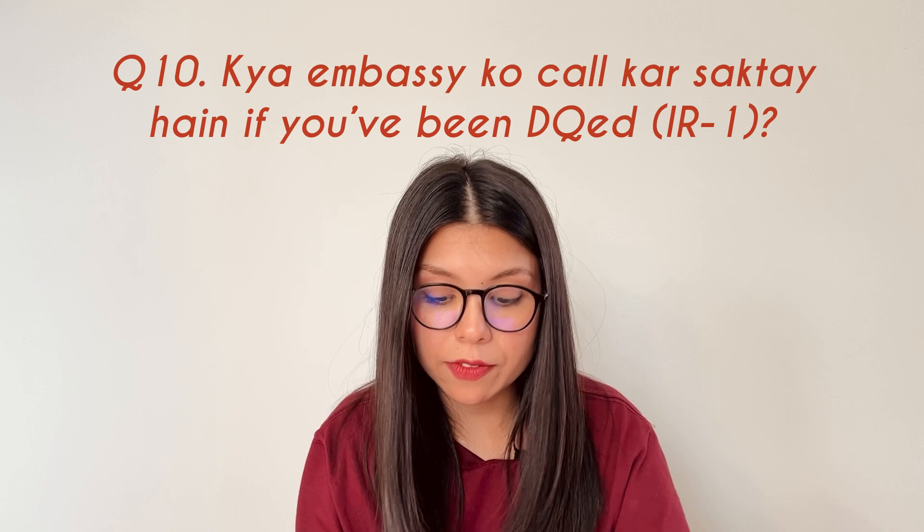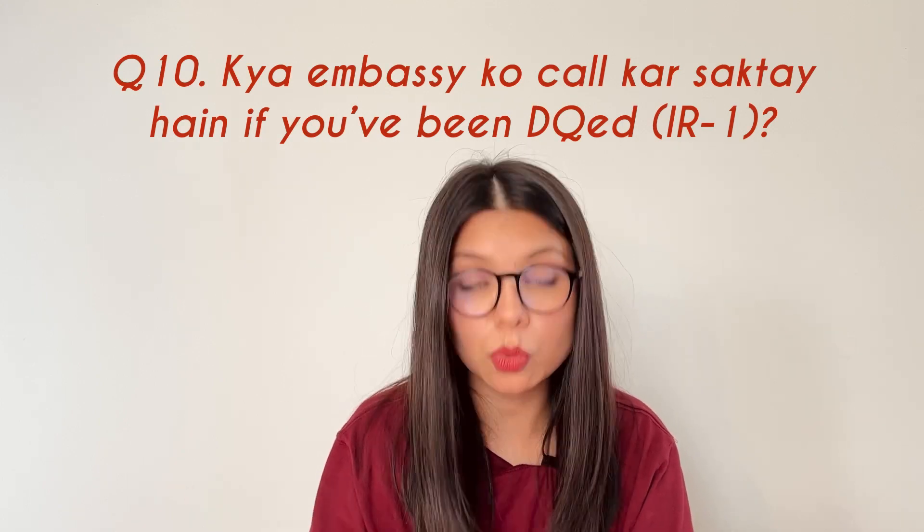The next question was: can you call the embassy if you've been dequeued and are waiting for your interview? Yes, you can do it, but there won't be any real benefit. You'll just get a generic answer like 'We're sorry, wait times are long, and you'll get a call as soon as we reach your position in the queue.' So there's no real benefit, but you can try.